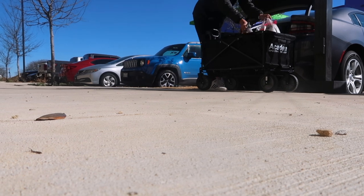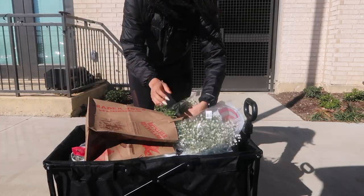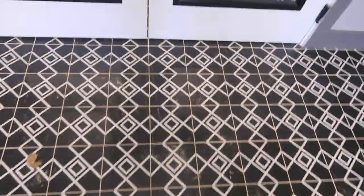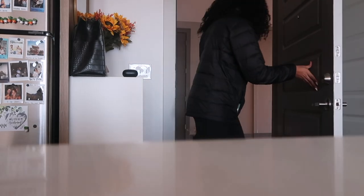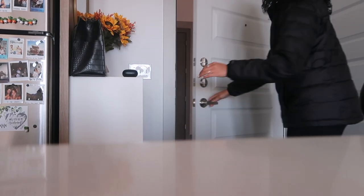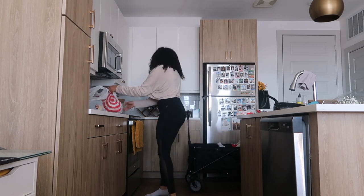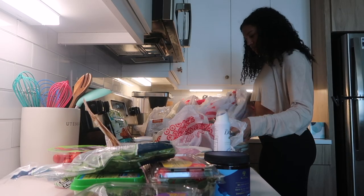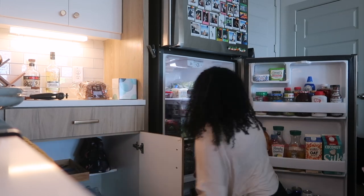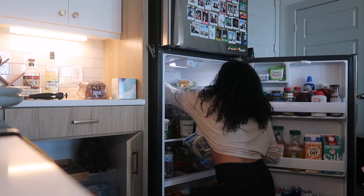If you live in an apartment on an upper floor, you definitely need to invest in a wagon — I'm just unloading all of my groceries to take to the elevator up to my apartment. After putting away all the groceries, I restock my fridge with water and just make sure that the pantry and fridge are both nice and organized.